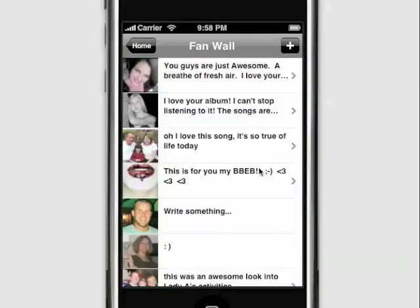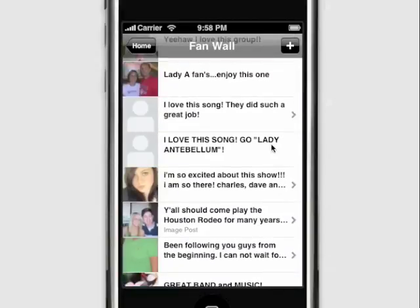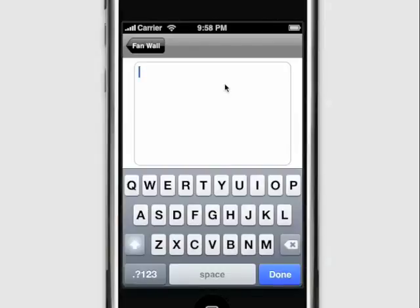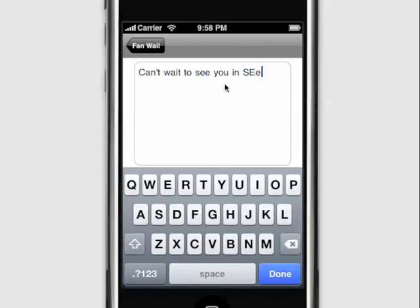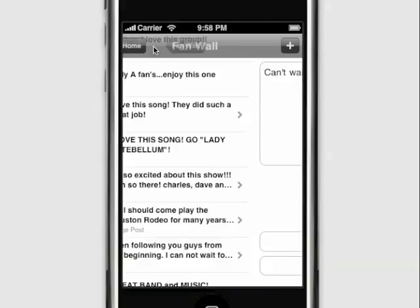Fans can post to the fan wall, and this fan wall is full of all the comments from fans across all the social networks using iLike. I can even write my own post — "Can't wait to see you in Seattle" — and add my own photo and post it right up to the fan wall where fans on all the different social networks will see it.